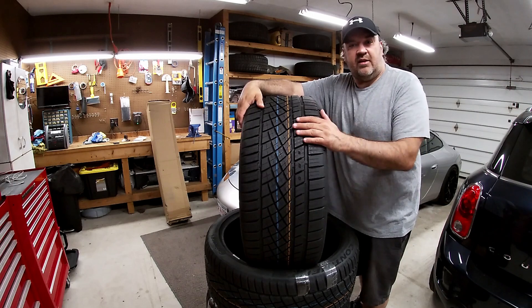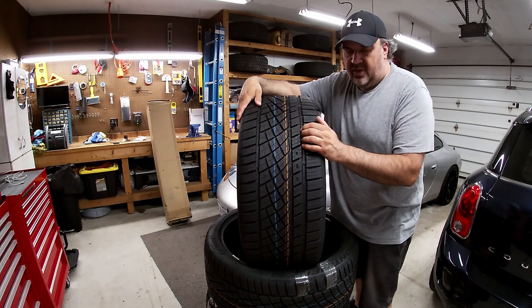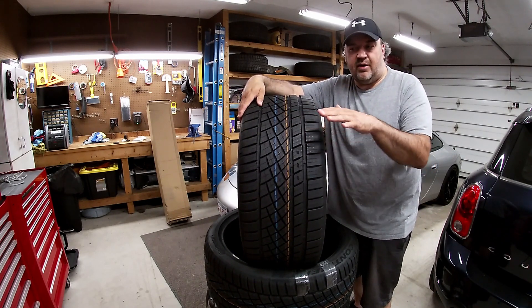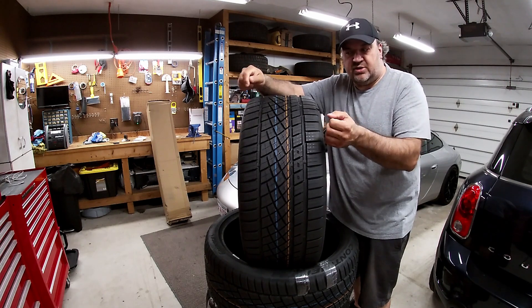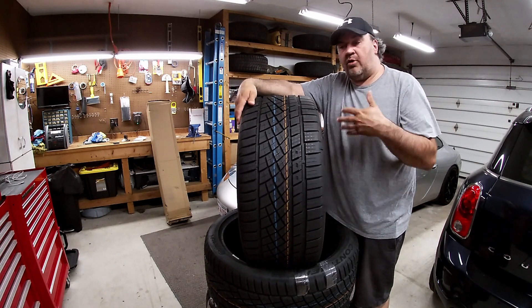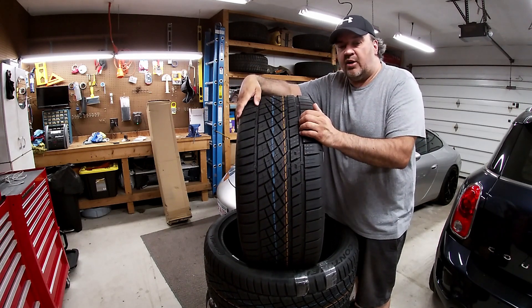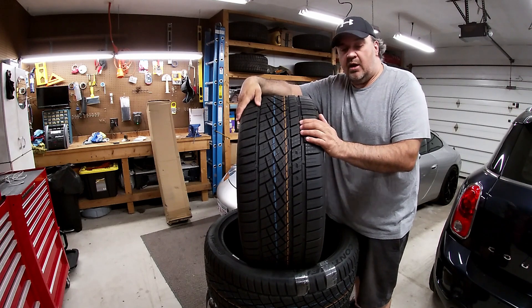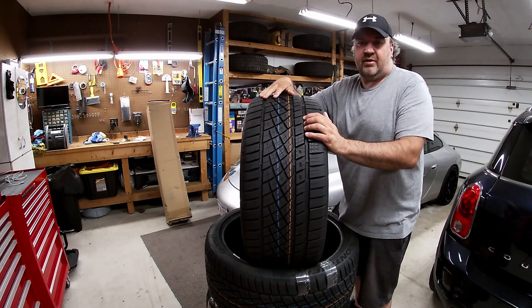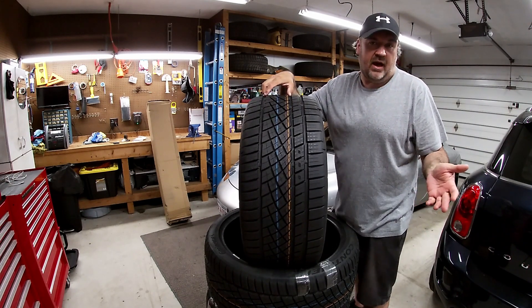Now it's time to get these mounted and balanced. I'm going to go with road force balancing on these. Some oscillations I'd feel on the road — even though they were balanced and fine on most roads, every once in a while there'd be a little oscillation and some shaking in the steering wheel. I'm hoping the road force balancing takes care of all that. It didn't happen all the time — basically it depended on the condition of the road — but I'm hoping that takes it out.